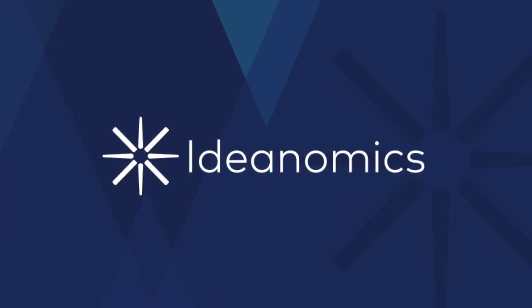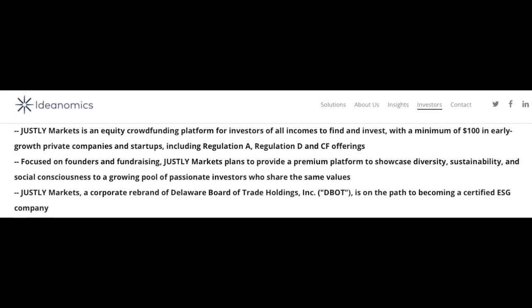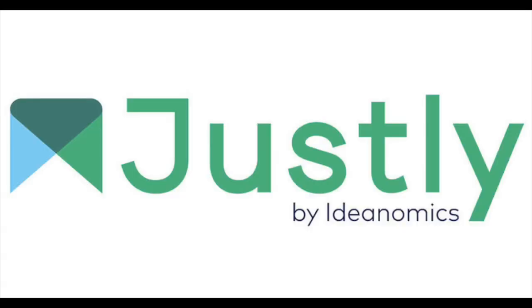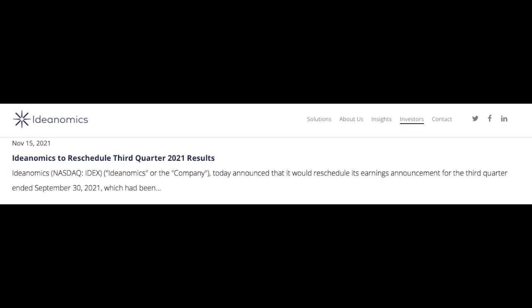Ideanomics also continues to improve on the investing aspect of its business, appointing 20-year Fidelity executive Paul Carlson Willis as CEO of their new Justly Markets platform for transparent ESG-based investing. Justly Markets is an equity crowdfunding platform focused on founders and fundraising, providing a premium platform to showcase diversity, sustainability, and social consciousness to a growing pool of passionate investors. Paul Carlson Willis stated he's been trusted throughout his career to build multiple businesses from the ground up, many of which have gone on to be best of breed.